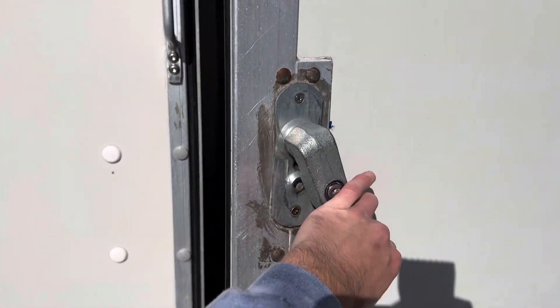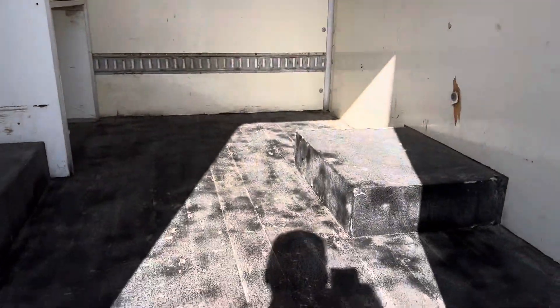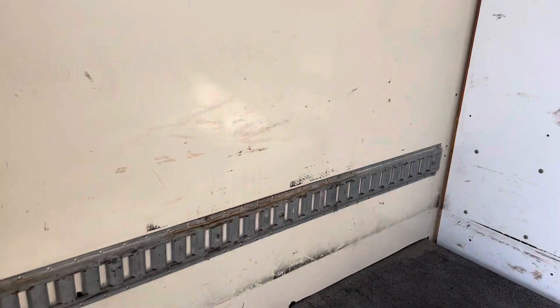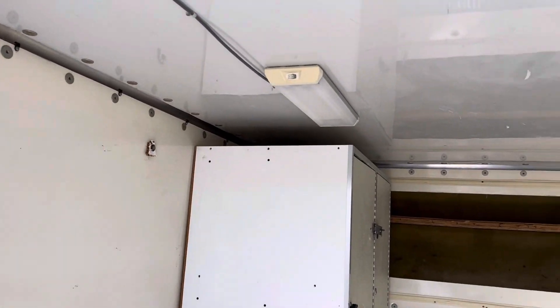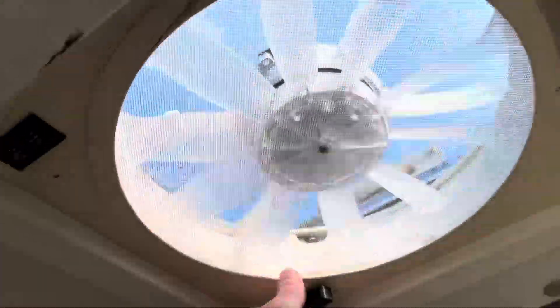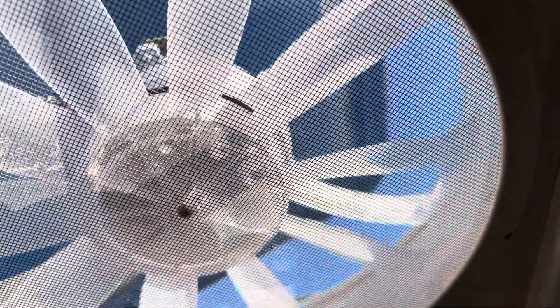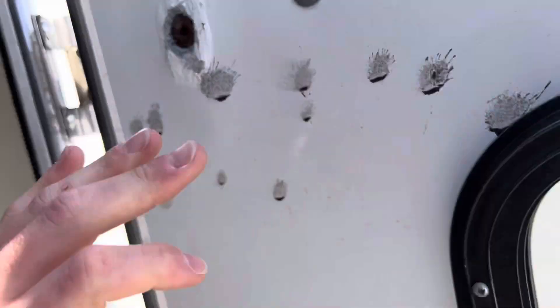I already went ahead and opened up the door so you can kind of latch it. Got a nice little window there on the back. Taking a look on the inside here — really nice, lots of space. You do have a little fan here, and you can open up this little lift right there and turn the fan on if you'd like.